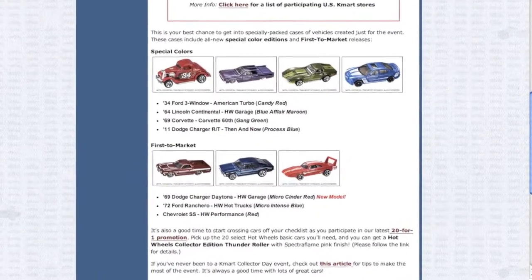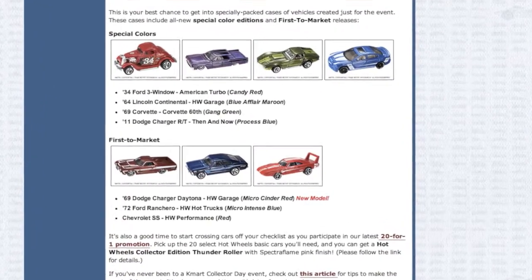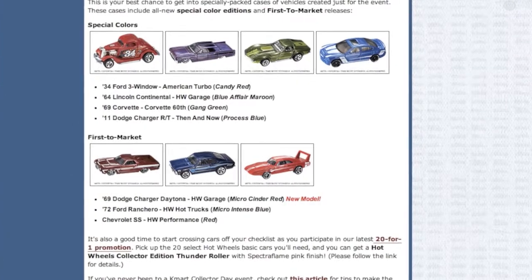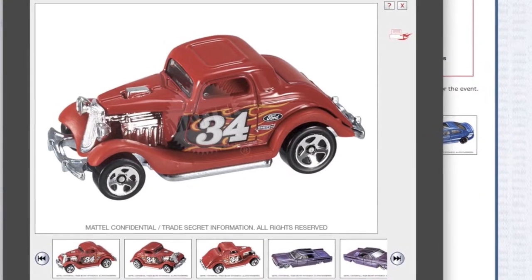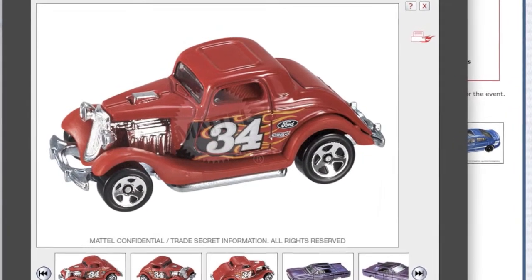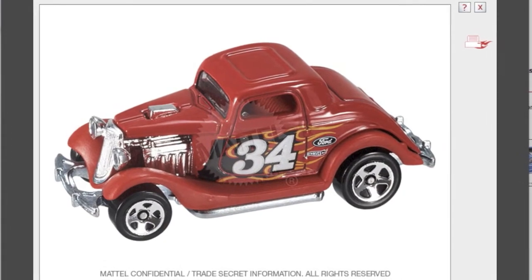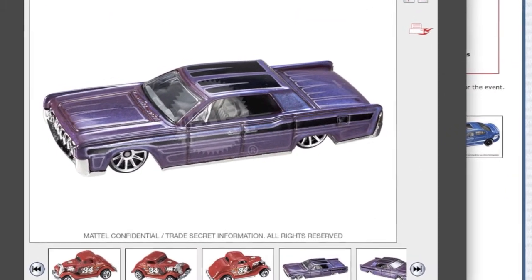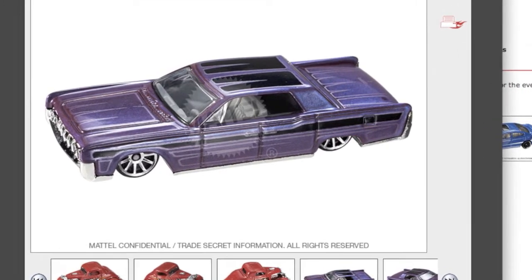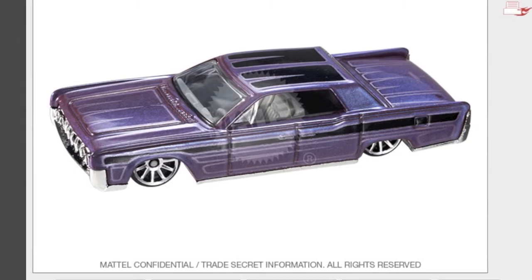Here are the special colors for the Kmart exclusives and the first to market. This is the '34 Ford 3-Window in the American Turbo Series in Candy Red, which is the Kmart exclusive color. This is the '64 Lincoln Continental in the Hot Wheels Garage Series in blue maroon, and this is the K-Day exclusive color.